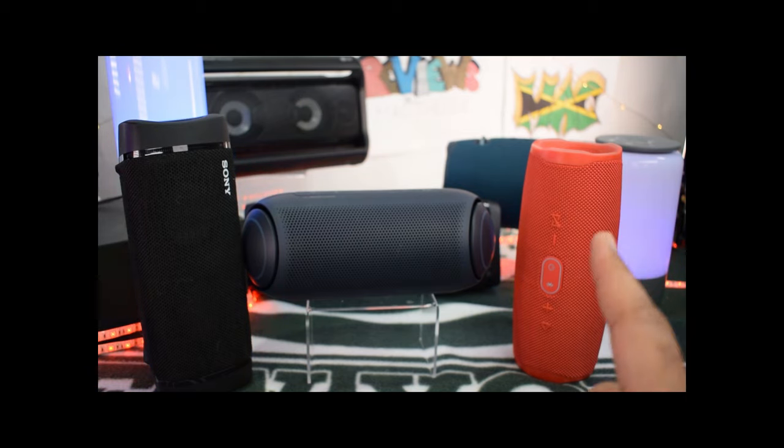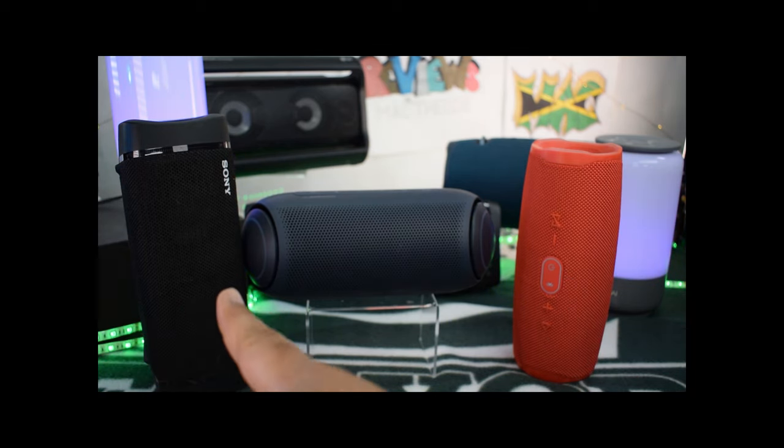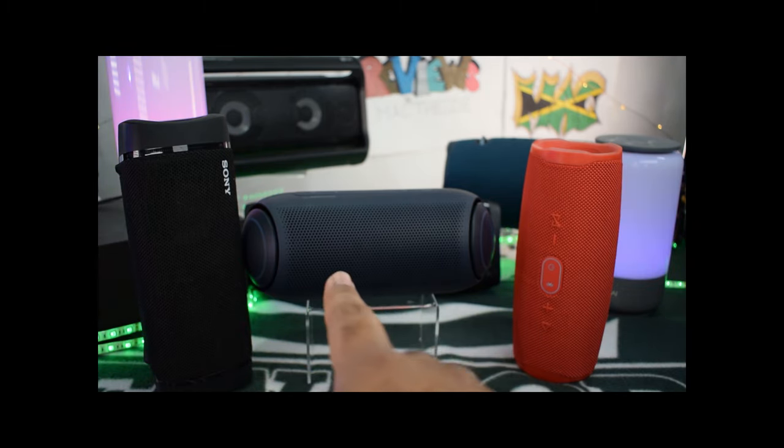Now we got the JBL Charge 4, we've got the Sony XB33, and we've got the LG PL7.